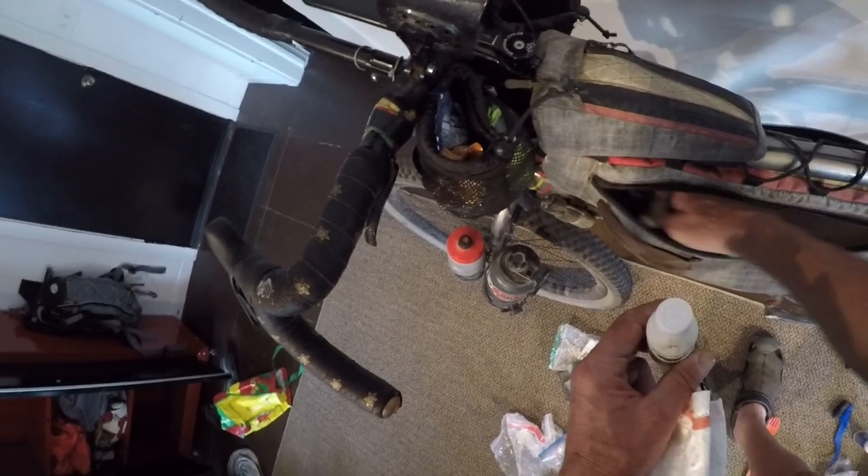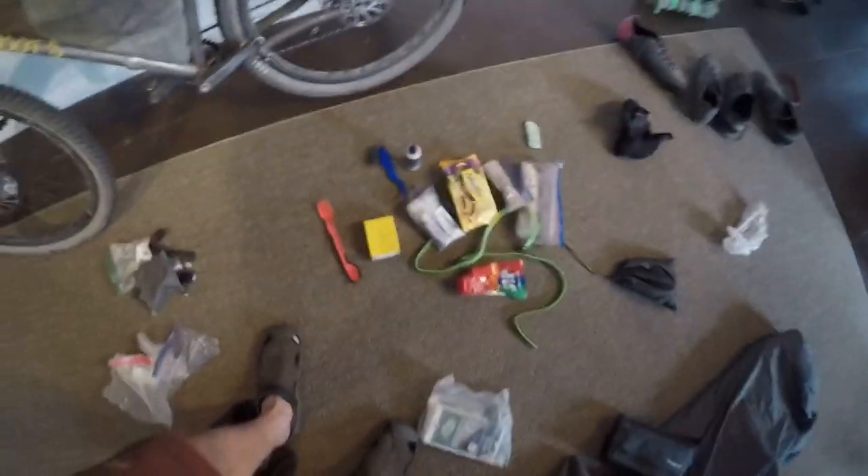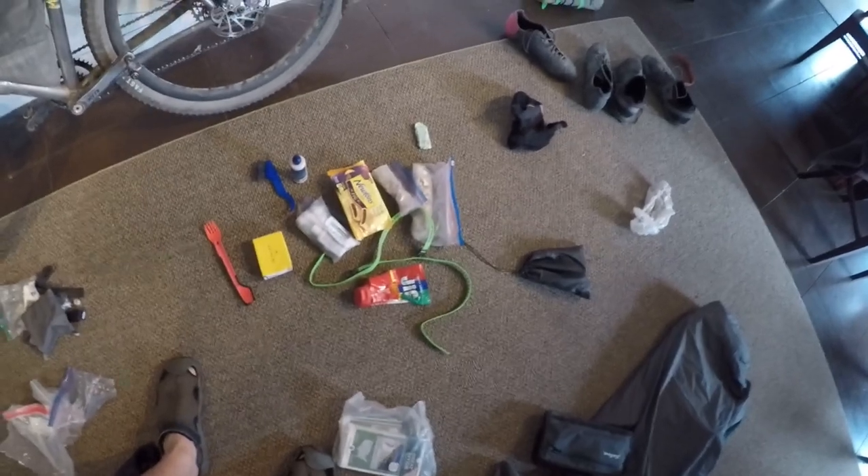A little bit more treats to put in my coffee. And that, my friends, is everything — that is everything that I brought on the Tour Divide.